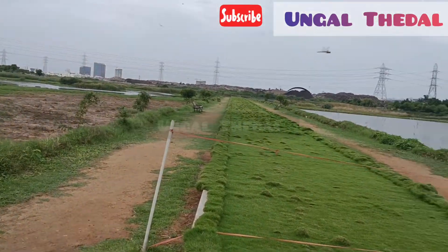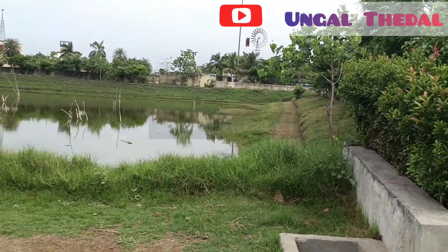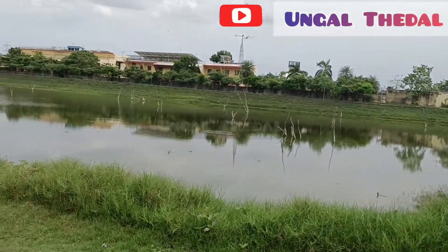Next is the National Institute of Ocean Technology and the National Institute of Wind Energy. We have all the central government institutions here.